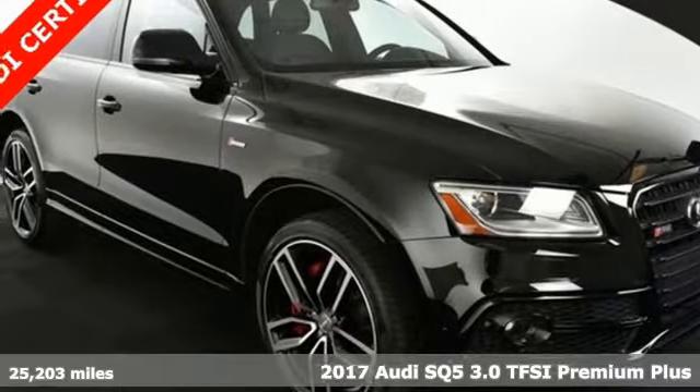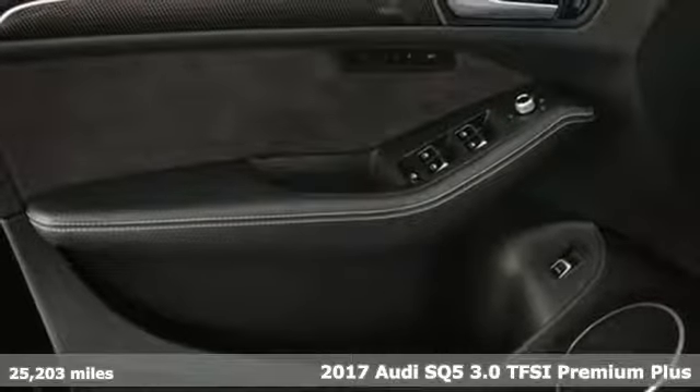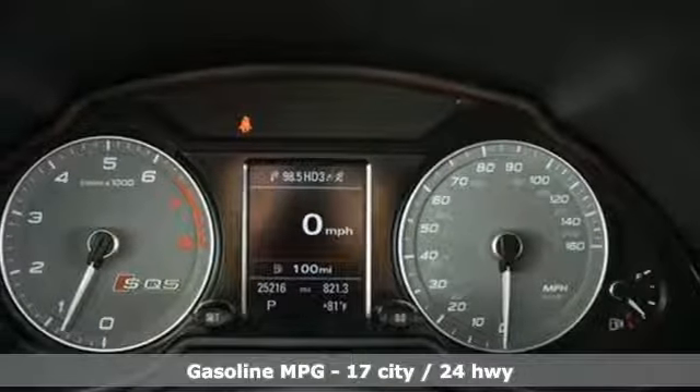It's a 2017 Audi SQ5. With the spacious interior and supercharged performance, this SQ5 really hauls. And with features like these, every drive's a pleasure.